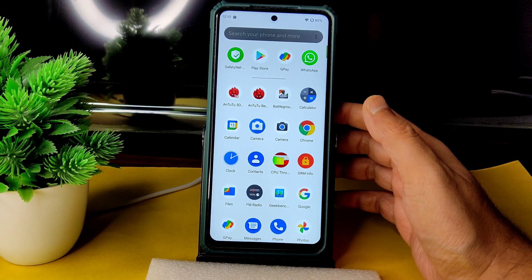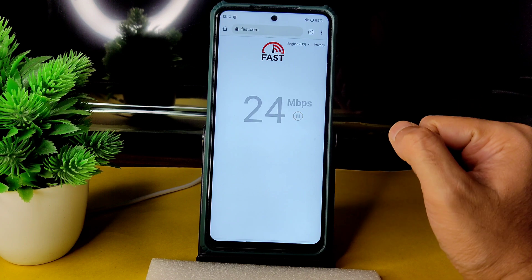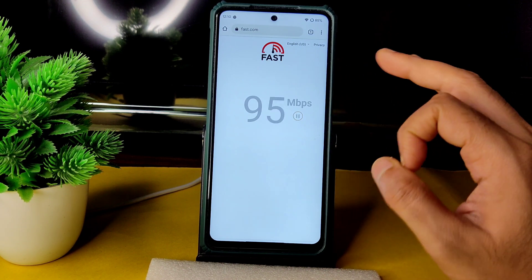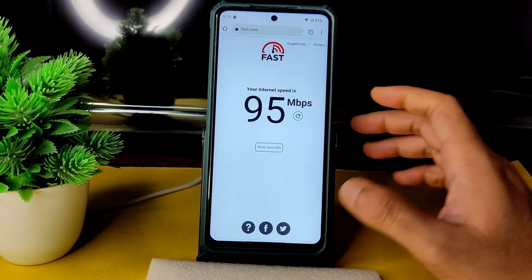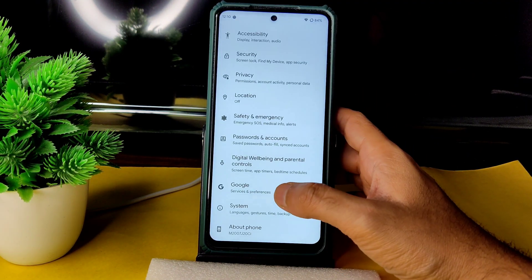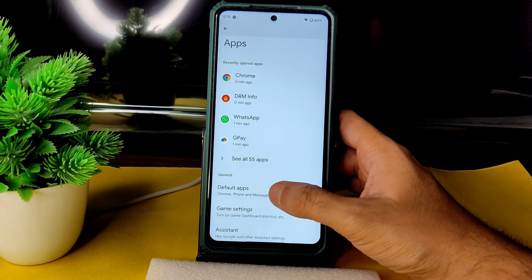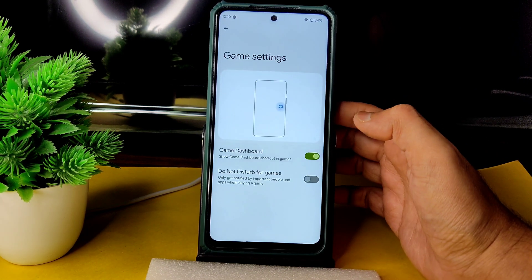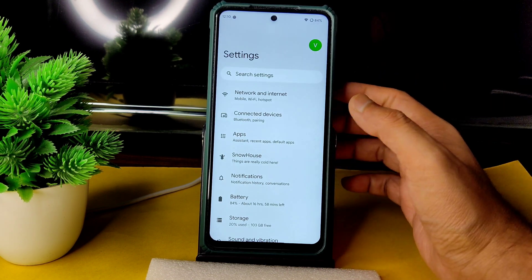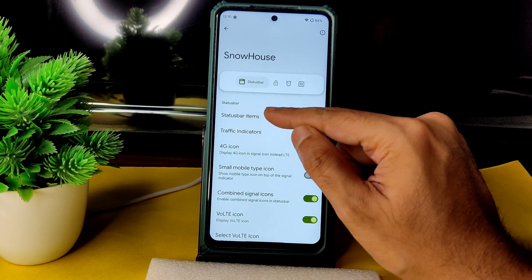DRM info shows Level 1 certification, so you can watch all streaming applications in HD resolution — no problem. Coming to the speed test: with a 100Mbps Jio GigaFiber connection it's pulling 90 to 95Mbps. Mobile data and 4G+ also work fine. In settings you get default apps and a game mode available, plus a Pixel Experience-type gaming mode.